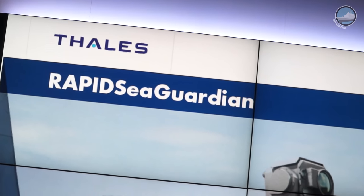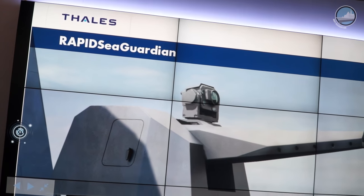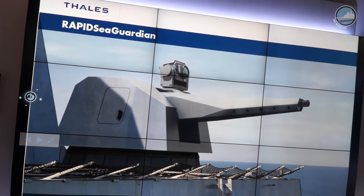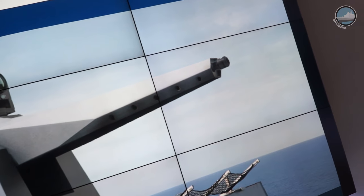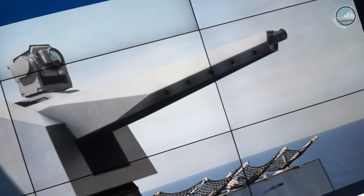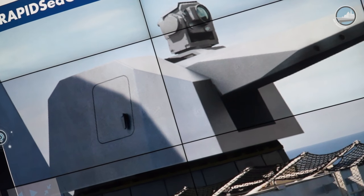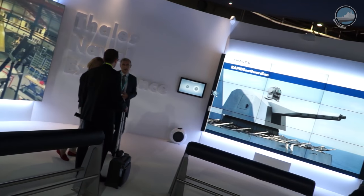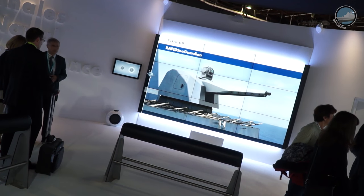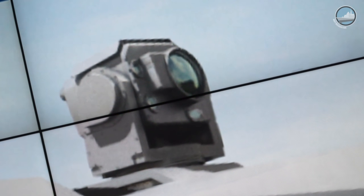Thales unveiled today the Rapid Sea Guardian. This is basically a naval version of the famous Rapid Fire System. The main advantage of this system is to have a similar footprint and weight as a 25mm system, but with the increased firepower and range of a 40mm gun. Thales is defining the Rapid Sea Guardian as a new generation close-in weapon system, effective against supersonic sea-skimming missiles thanks to airburst ammunition, as well as against asymmetric threats thanks to other ammunition similar to the land-based Rapid Fire System. With its optronic fire control, the Rapid Sea Guardian is optimized to defeat new air threats such as UAVs, helicopters, cruise missiles, fast patrol boats and sea-skimming missiles.